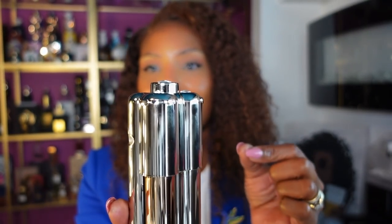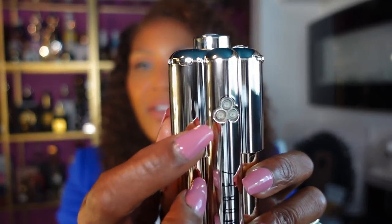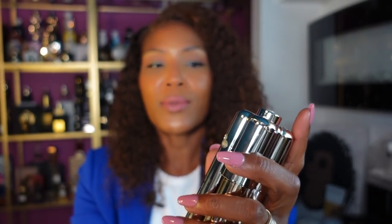Each one of the fragrances has a little dial switch. To turn it on, you turn it in the direction of the rhinestones; to turn it off, you turn it away. I'm going to turn all three of them on and spray all three of them — it sprays out of these three little holes right here. Do you see how it sprays? I love how it sprays.